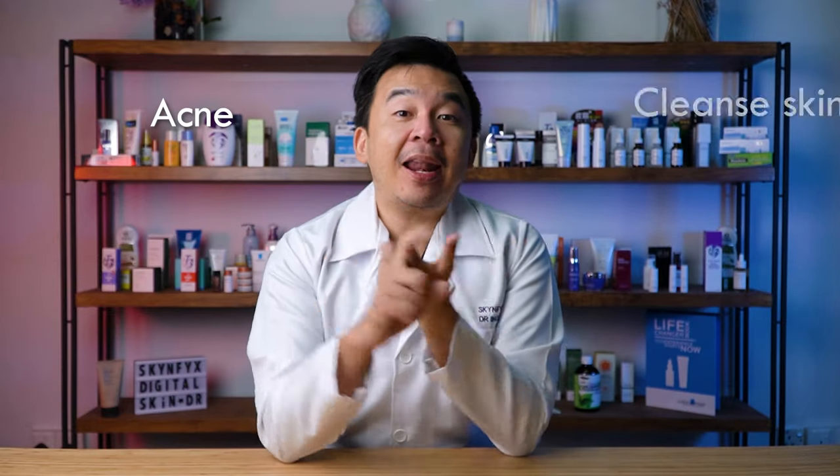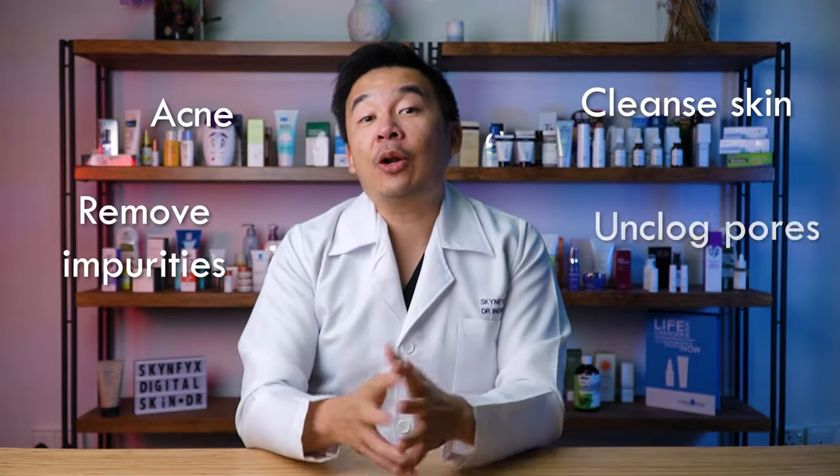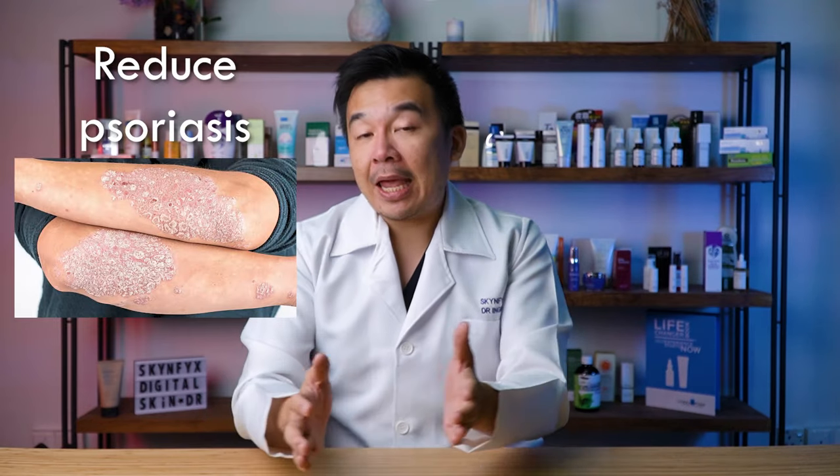Ladies and gentlemen, I'm talking about sulfur. Sulfur has been used for many years to treat acne, to cleanse the skin, and to remove impurities and unclog your pores. People go to hot springs to bathe and dip their entire body in, and it helps reduce not only psoriasis problems but body acne as well. It has also been used for many years to treat infections on our bodies. Today we're going to be talking about sulfur soap.